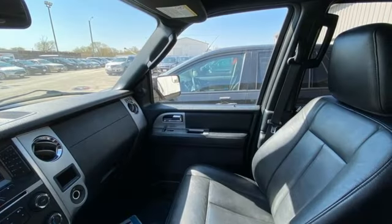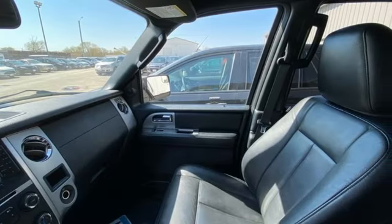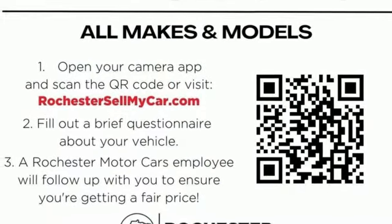Your dream SUV is tough, tested, and ready for adventure. Are you? Stop by for a test drive today.